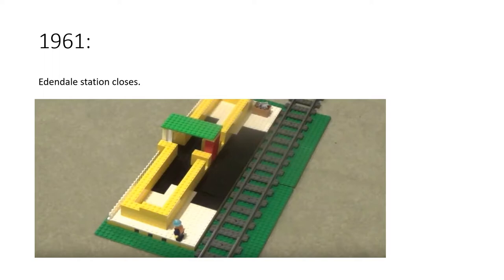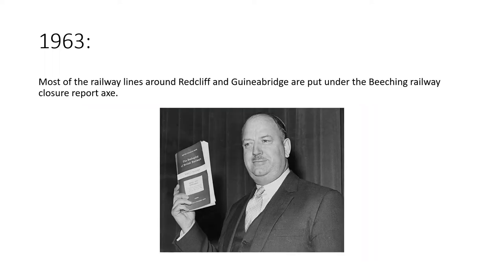In 1961, Edendale station closed along with the link line up to Crowham and through to Nutford Airport, but by this point barely anyone even cared — except for a few people. In 1963, most of the railway lines around Redcliffe and Guinea Bridge were put under the Beeching railway closure report. If you don't know who Dr Beeching is, he put a proposal in to close over six thousand miles of unprofitable railway line in the UK, along with over two thousand stations.